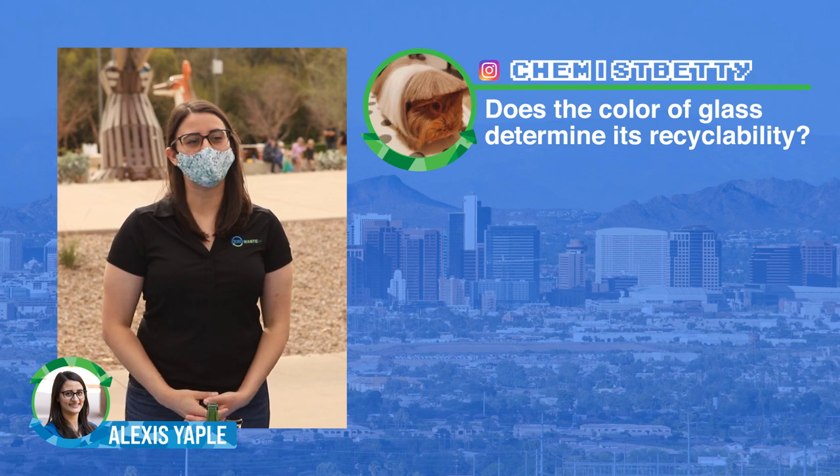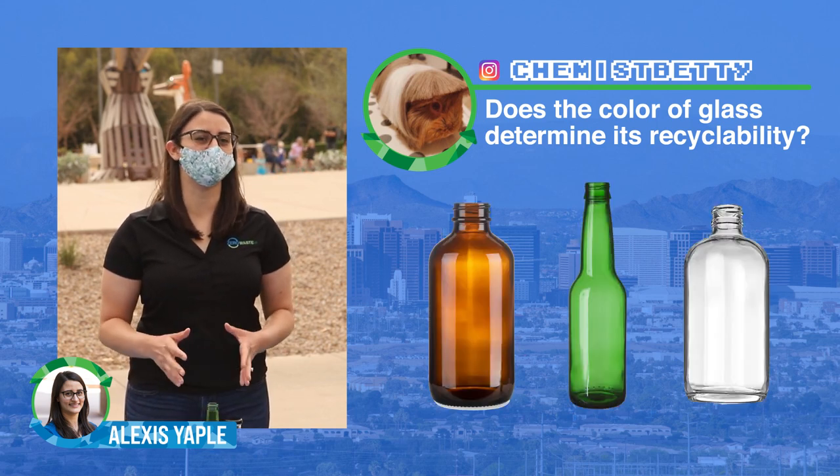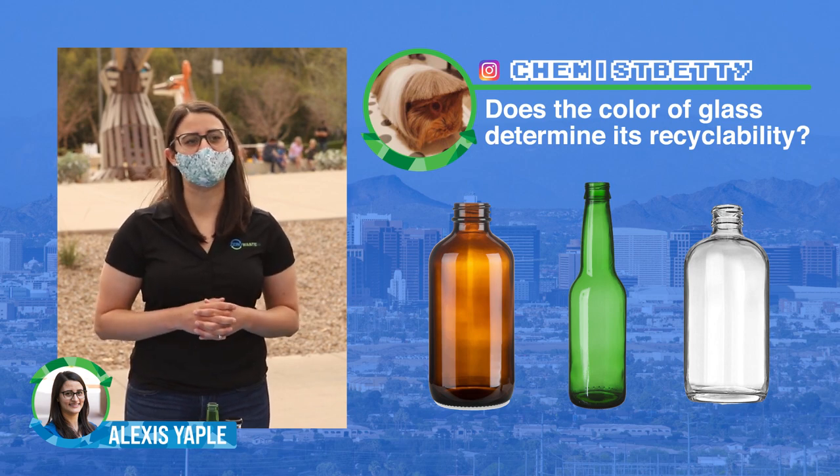Our next question also comes from Chemist Betty on Instagram, who asks whether the color of glass determines its recyclability. The answer is no — in Phoenix we accept all colors of glass.